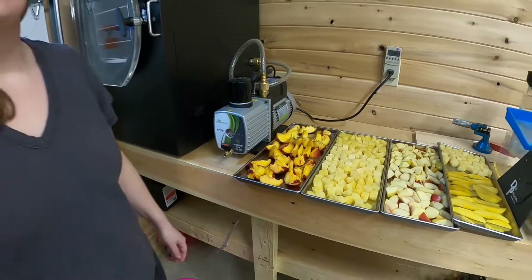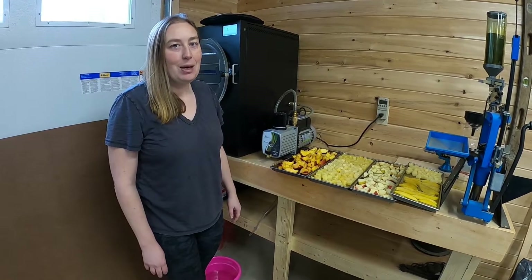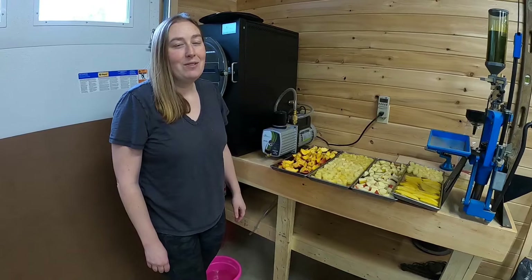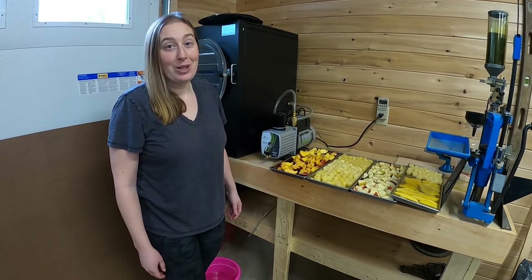Some of the texture issues do disappear with freeze drying so I'm optimistic that they may be edible at least. If they're not very good we'll go ahead and feed them to the chickens, so it's not a big loss. It was something we wanted to try.